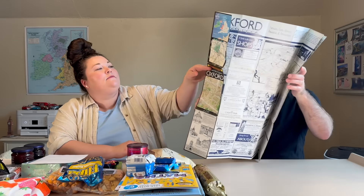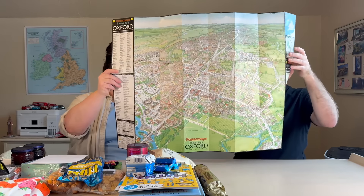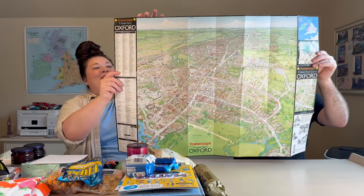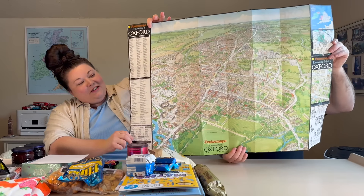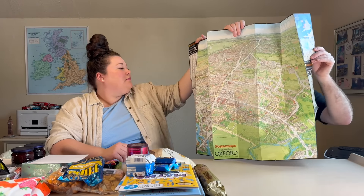Yeah, they don't make those anymore, that's for sure. That's really cool — I kind of want to hang it up, yeah me too. Thank you Patrick, thank you, we appreciate it.